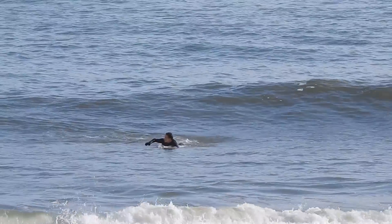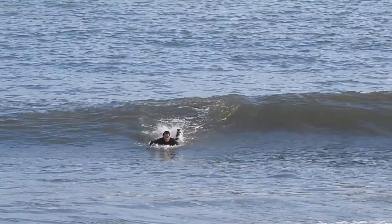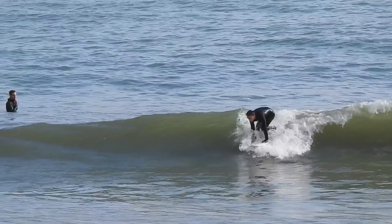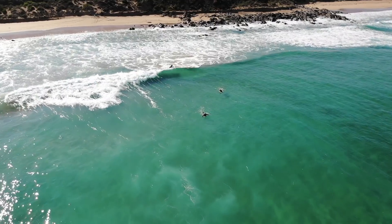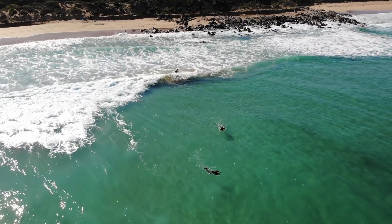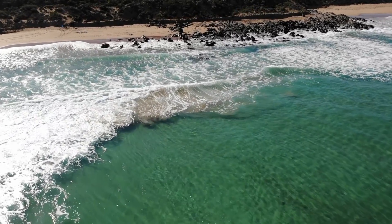Check out this example here. Notice how my paddling differs when I paddle for a wave — you can see I'm paddling much faster and much harder, which gives me a higher stroke rate and more power and speed. And I'm kicking my back legs, which helps me generate more speed and momentum into that wave. Next time you're out in the surf, apply some of these techniques to your own paddling and let us know how it goes for you.